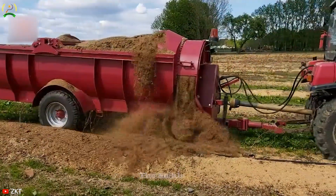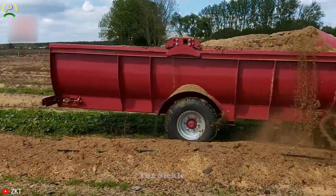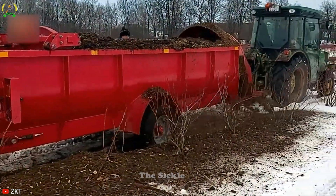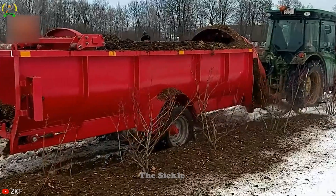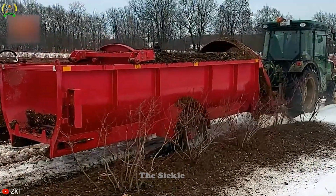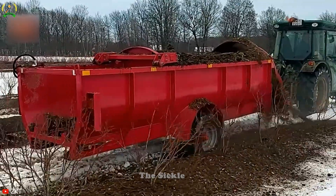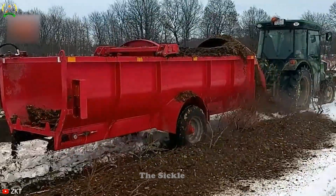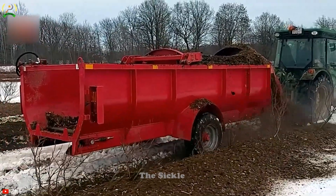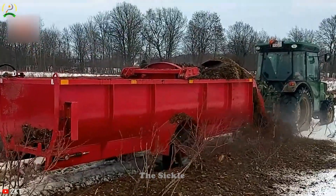Its large capacity hopper allows for significant loading, reducing the need for frequent reloading and increasing distribution efficiency. Its standout feature is its ability to evenly distribute organic materials, enhancing soil fertility and promoting the healthy growth of crops. This helps farmers increase crop productivity by minimizing the risk of over-fertilization and waste. The ZK-T4 organic spreader promises to optimize resources and protect the environment.